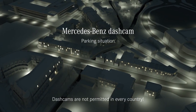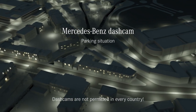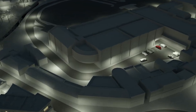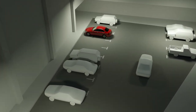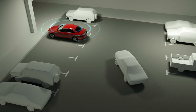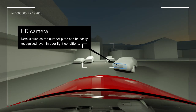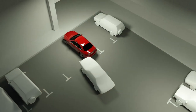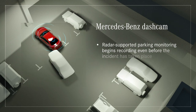The Mercedes-Benz dashcam records critical traffic situations. This also works when parking, if you are not near your vehicle. The radar sensor system checks the vehicle surroundings. As soon as the radar system detects movement, the recording begins. If the system detects a collision, it saves the recording as an incident. This makes it much easier to convict people who cause accidents and flee the scene.